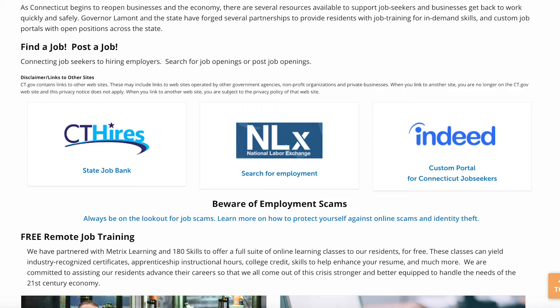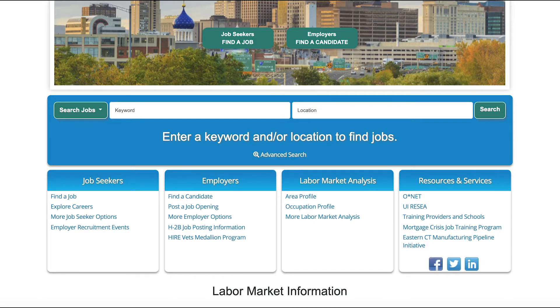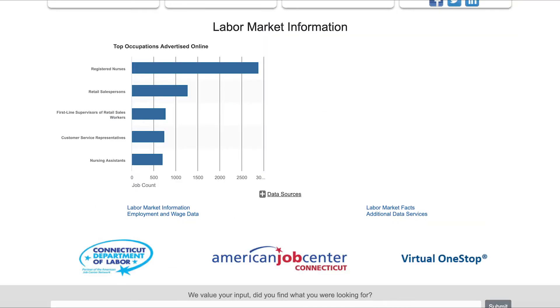It is also where employers can post positions they are looking to fill. CT Hires is a state job bank where you can search for jobs by keyword and location, or through a more advanced search. You can also explore different types of careers, post a job if you are an employer, use their training resources, or look at labor market information and analysis, including data on wages.